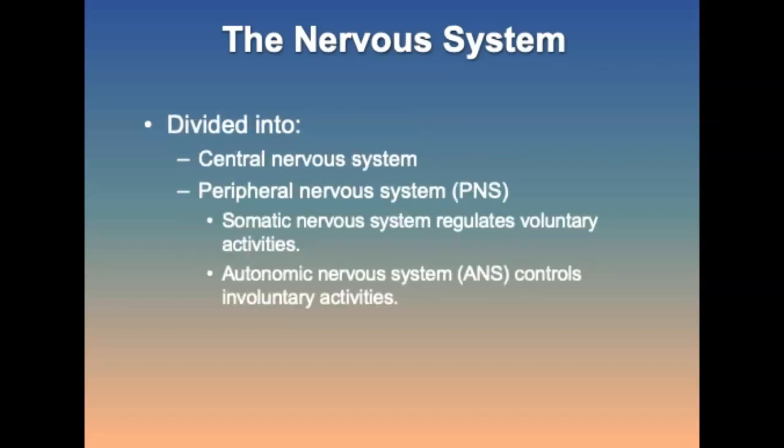It's divided into the central nervous system, which is the CNS, and the peripheral nervous system, which is the PNS. The CNS is responsible for thought, perception, feeling, and the autonomic body functions. And the PNS is the somatic nervous system and the autonomic nervous system.